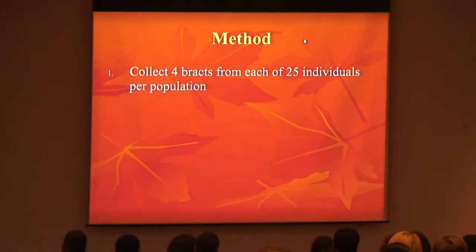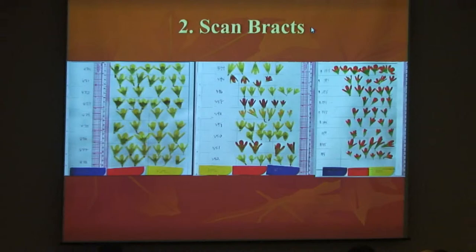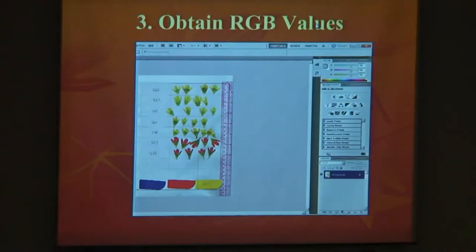Method: what my mentor did before I even started the internship — they collected four bracts from each of 25 individuals per population, allowing enough data to use. These are the scanned bracts. The one at the far left looks all yellow, the middle is very diverse so pollinators come from anywhere, and the far right is all red. That's what we see, not necessarily what the pollinators see. This is the actual program I used to obtain those RGB values, which is called Adobe Photoshop — you use it to go to the very tip of the bract to get the most accurate RGB number.